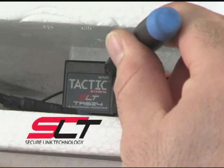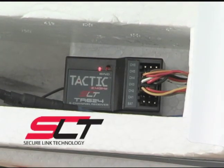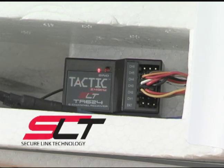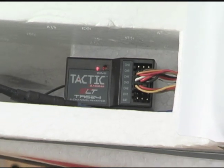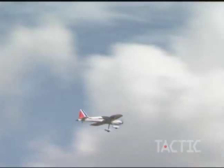The TR624 receiver features exclusive secure link technology. One button push creates a bond that lasts, even after you flip the off switch. Why multiple aircraft? You can bind multiple receivers to the same transmitter.